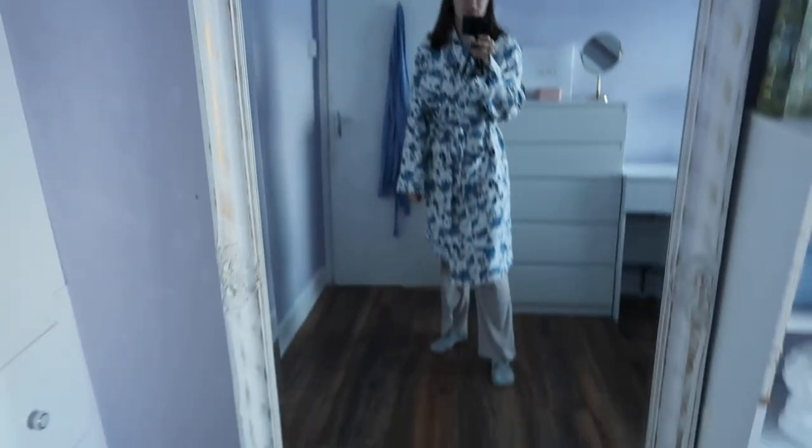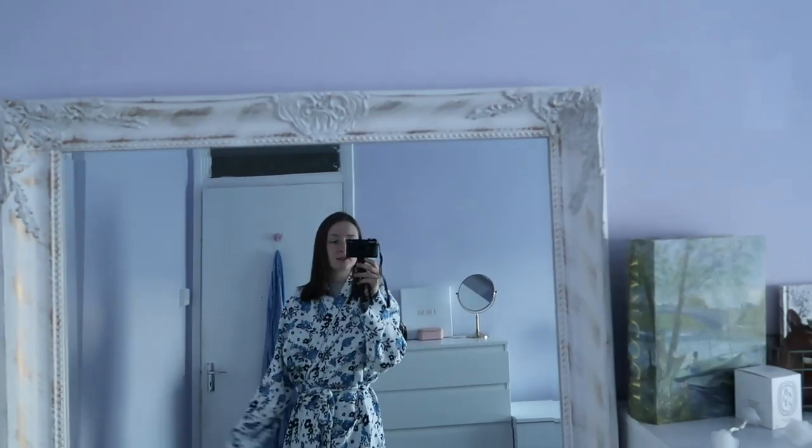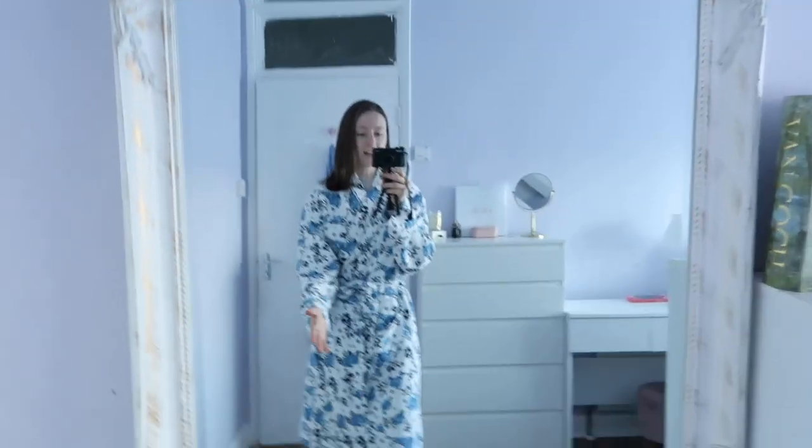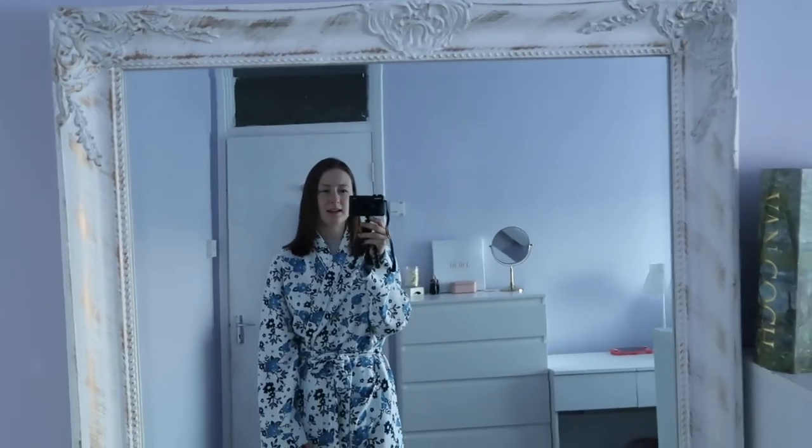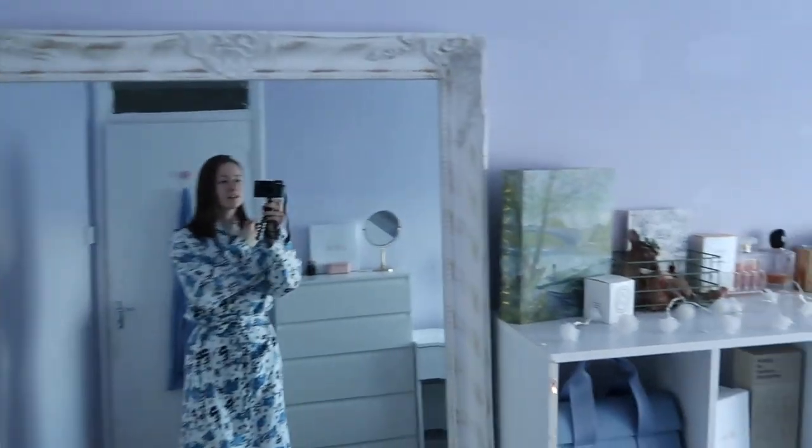Here's my mirror. It's from Michael Guinness which is an Irish shop. I love it — it's big and it was actually very cheap for the size of it. It was like 90 euro, which is so good for this size. It's humongous.